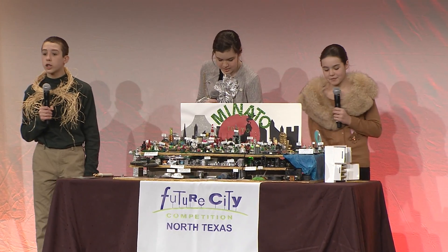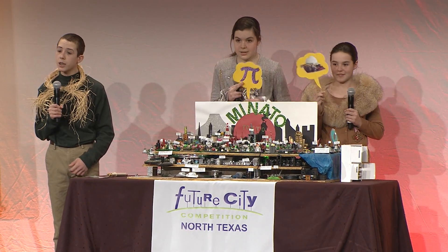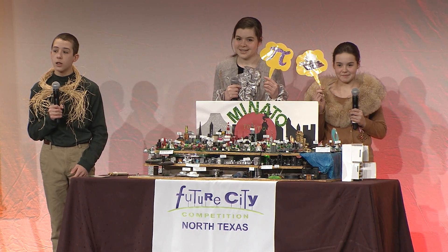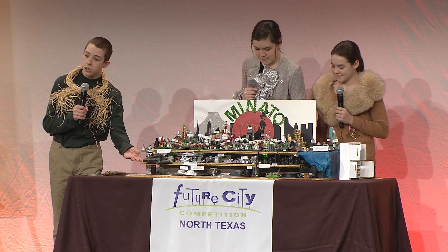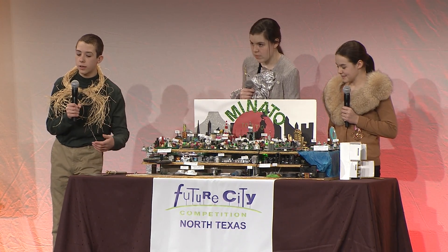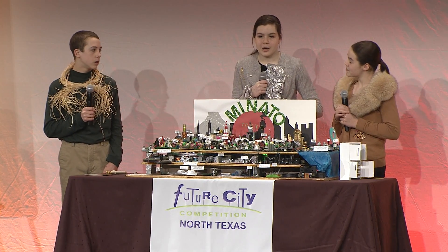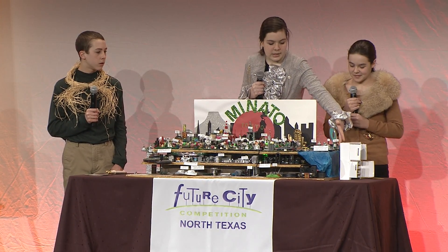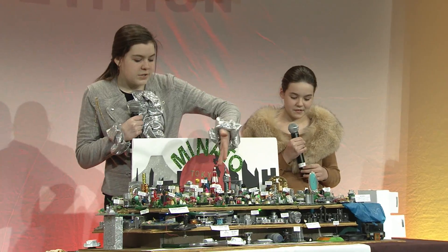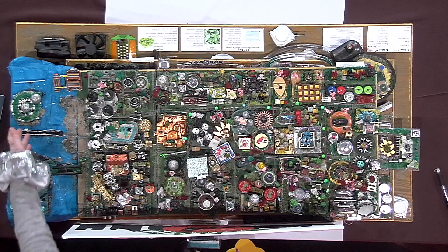Minato covers 20.34 square kilometers with a population of 314,159. This city features ground, underground, and extreme underground levels. Centered on the Japanese archipelago, this subtropical city is next to Tokyo Bay and offers views of Tokyo Tower as well as Rainbow Bridge.